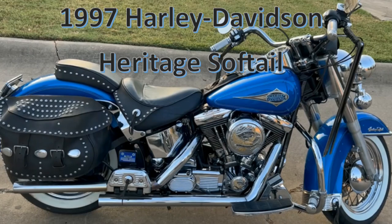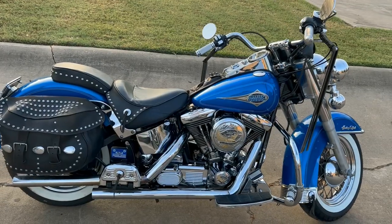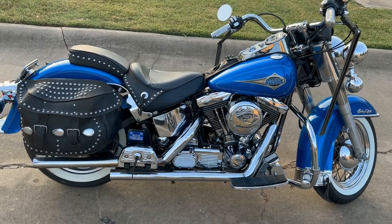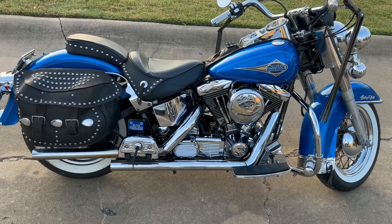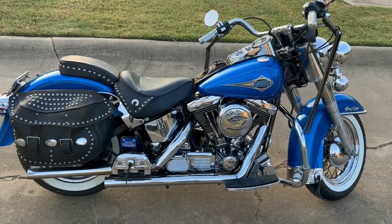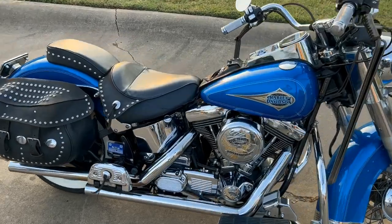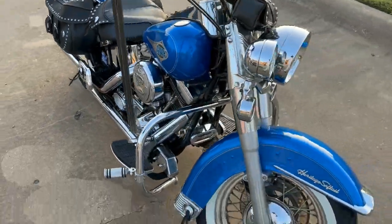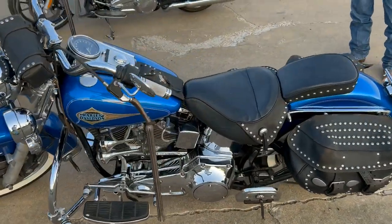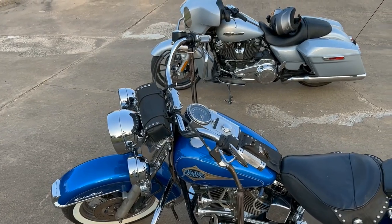Thanks for tuning in to my YouTube channel Mr. Ham Guts and Glory. Riding with my brother-in-law — he's riding his 1997 Harley Davidson Heritage Softail that he's had for 20 years now. It's a beautiful bike. It came factory with a windshield and he took it off because the bike just looks better without it. It also came with the leather bags and fringes hanging from both the clutch and the brake levers — adds a cool touch to it.